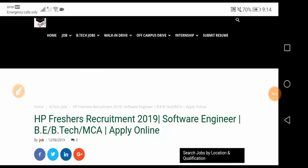Hello guys, welcome to TechnoJob dot in. Here we are with a new recruitment: HP Freshers Recruitment 2019. The post is Software Engineer, and it is open for BE/BTech students and also MCA students.